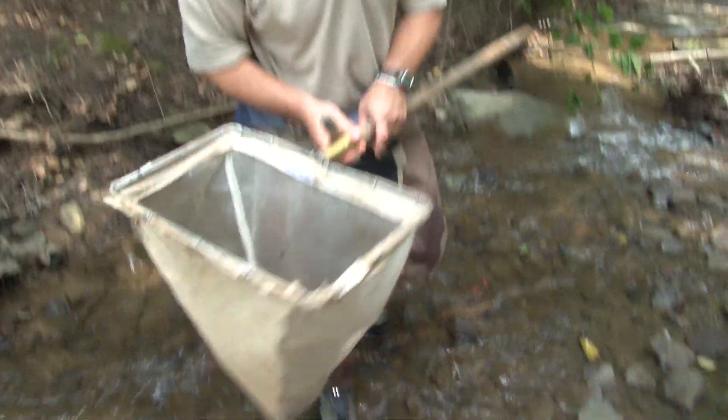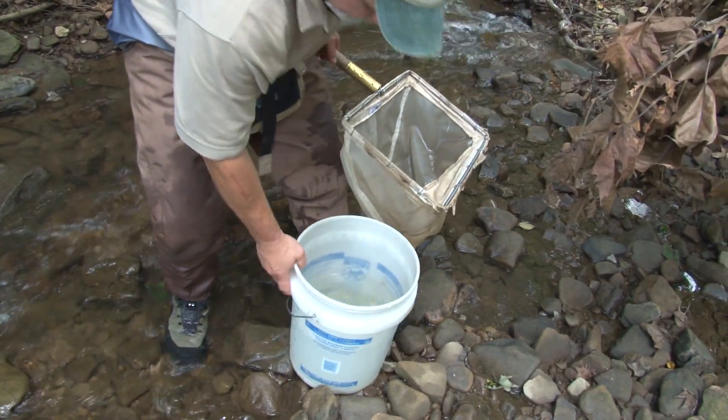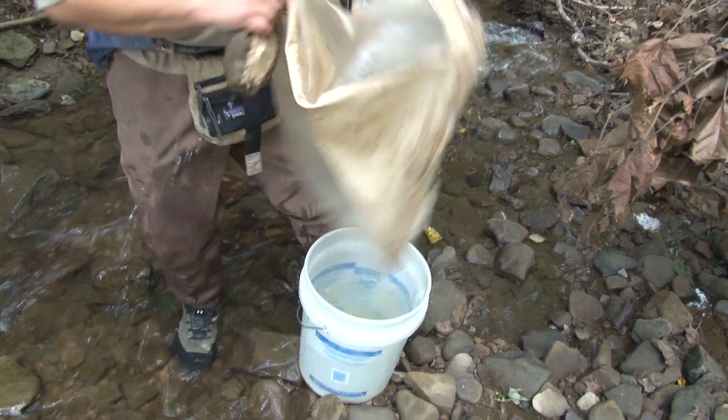Based on what we see as far as numbers and diversity, that can help us give an idea as to what the water quality is like throughout the course of an entire year or multiple past years.